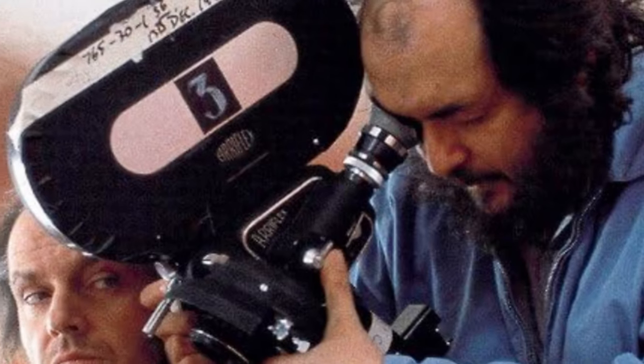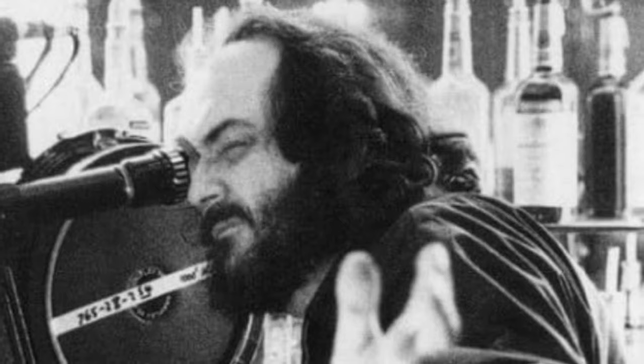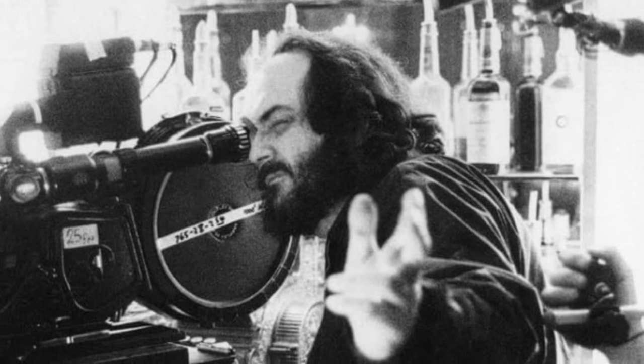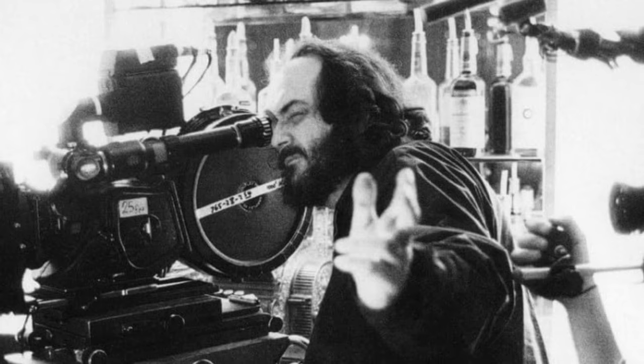Director Stanley Kubrick is known for his meticulousness and compulsiveness on set, doing numerous takes again and again, even if they are perfect. Kubrick often worked with a small crew, which allowed him to do many takes, sometimes to the exhaustion of the actors and staff.